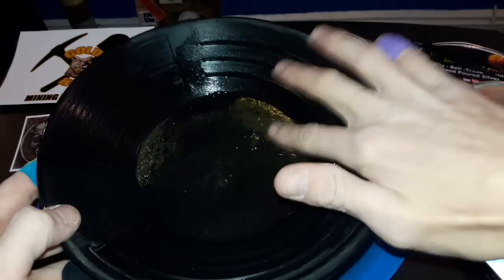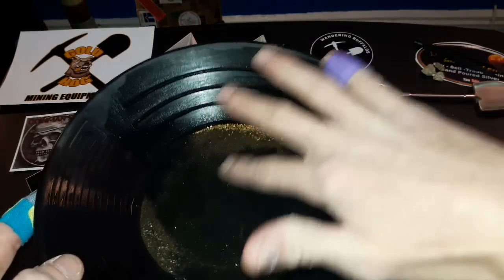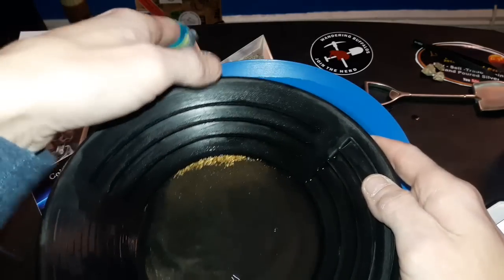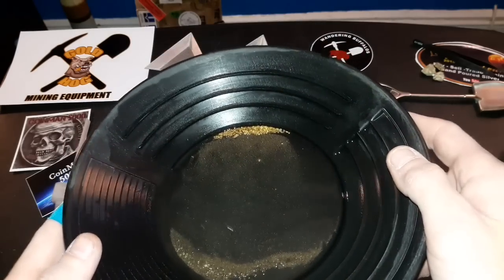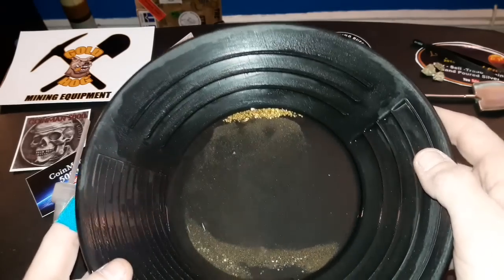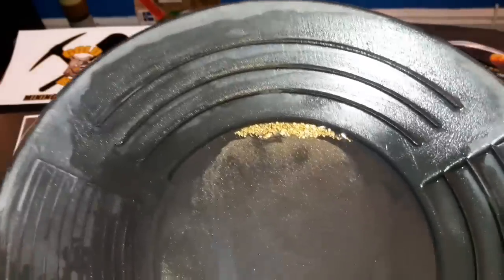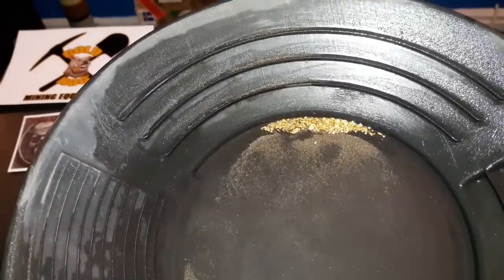We got all the magnetic stuff up, whatever was left. Oh wow — that is nice! Look at that line — look at that guys, look at that line. Some gold porn for you! Let me clean the rest of this up and I'll be right back with those results.